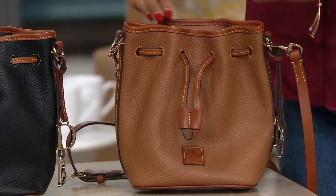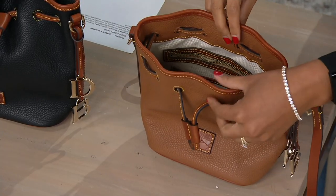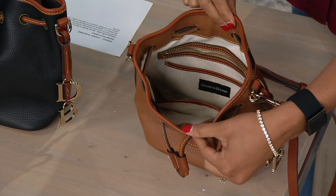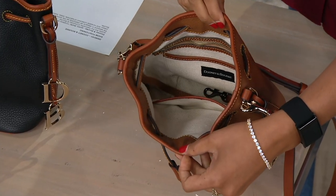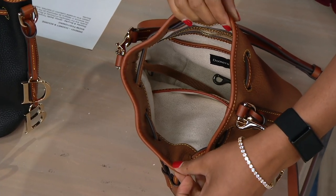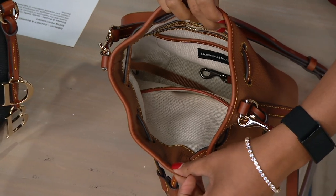When you get into the bag you can open it up and because you have that structured base you can see what's in there, you can stay organized. It's never going to puddle down to the table, even though it always has that malleability because of the pebbled leather. And the outside of the bag does get softer with time.